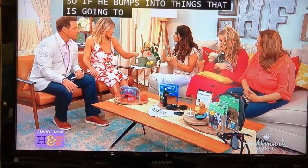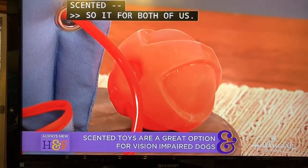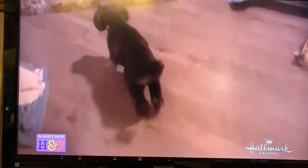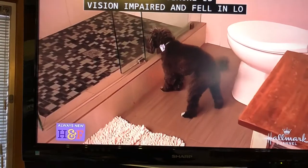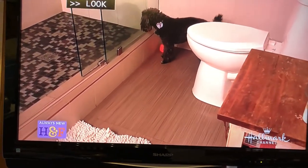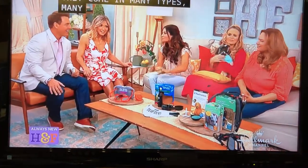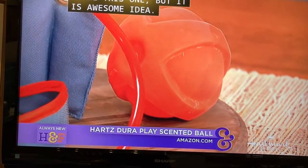If he does bump into things, that's going to hit the halo, not him. We also have scented balls — this one is bacon-scented. When you lose one sense like sight, your other senses become heightened. This is Simone, our makeup artist Marty's dog. Simone is vision-impaired and fell in love with this ball — we had to scale it from her. This is the Hearts Dura-Play scented ball. They come in many types and sizes, and the idea of a scented ball or scented toy for a vision-impaired dog is an awesome idea.